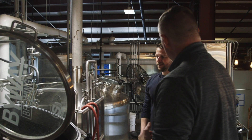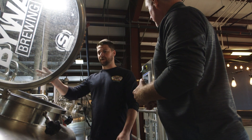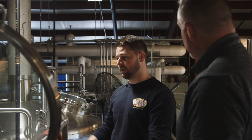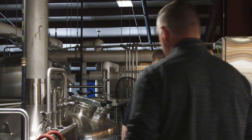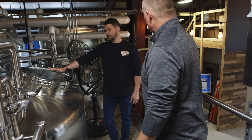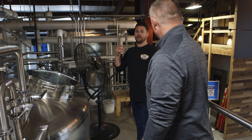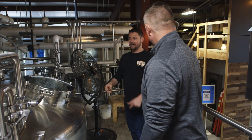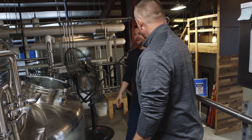We sparge it with hot water — depending on what kind of beer we're making depends on what temperature the water is going to be at. What we're trying to do here is extract all the fermentable sugars. We take out the liquid, which is called the wort, and we move it over into our boil kettle over here. In this section we put in our hops — we put in our boil hops at the beginning, and that's what starts getting all your bitterness from a beer.